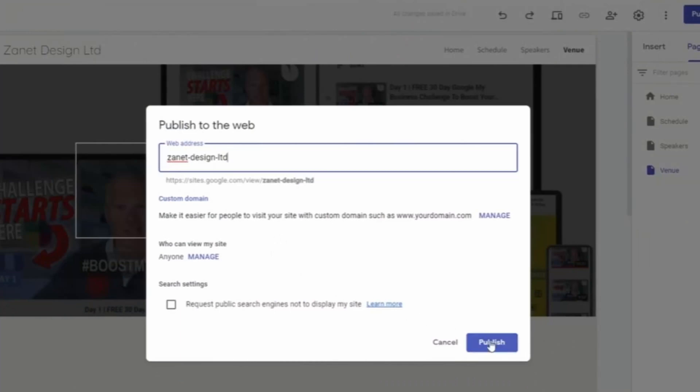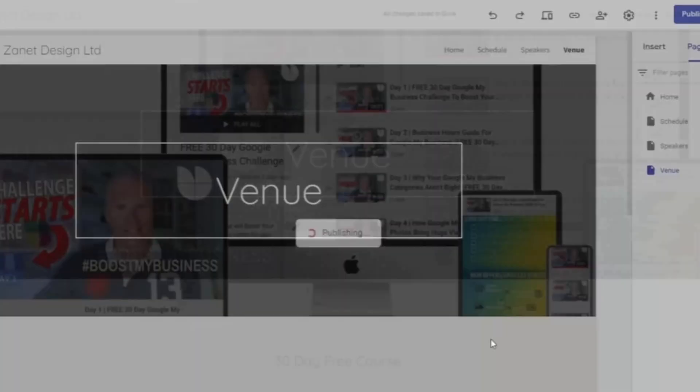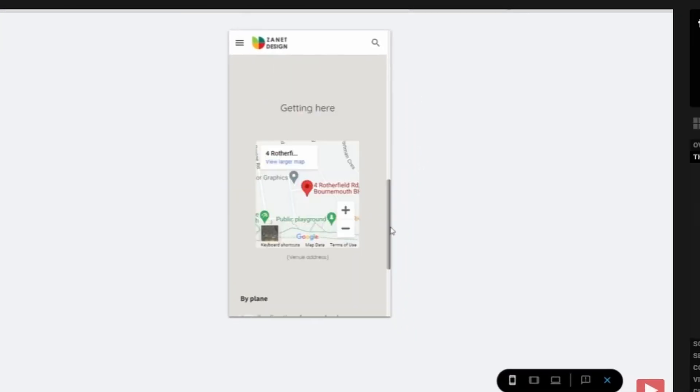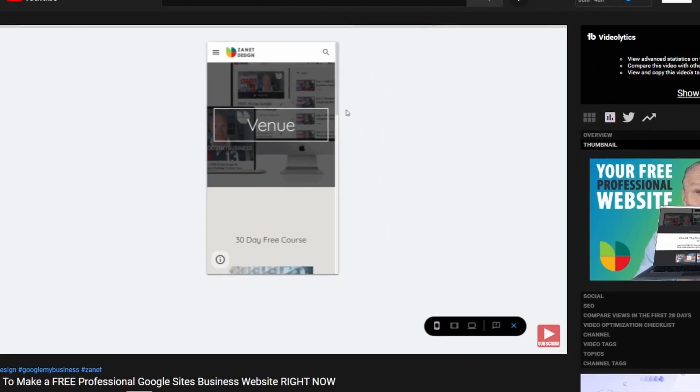I also promised you a bonus — something to help you if you want a more professional looking website for free. You may have heard of Wix, Shopify, Squarespace, or even WordPress.com — they all give you a builder. But did you know Google has their own site builder? And it's not the Google Business Profile one — it's better, a lot better than that. If you want to know how to build it in just five minutes using Google's site builder, head over to this video and I'll show you why you need to consider it as a great alternative.